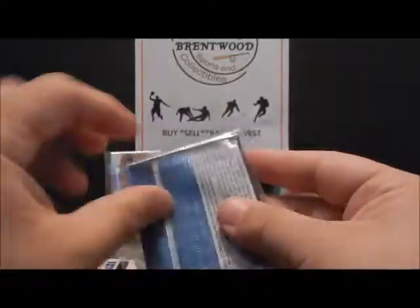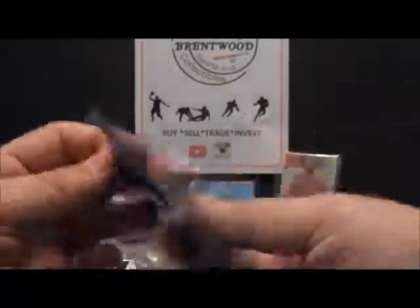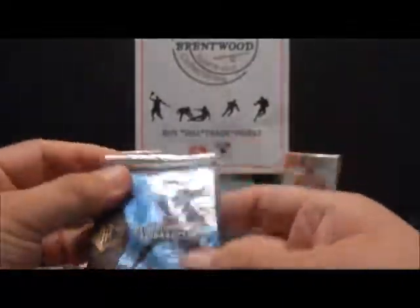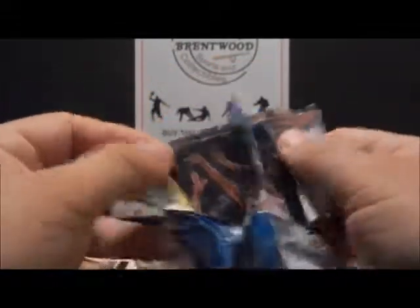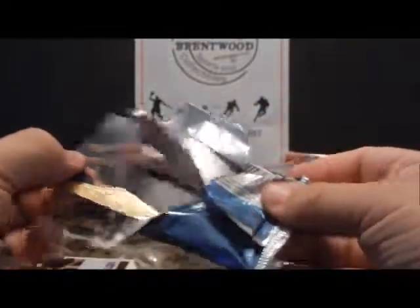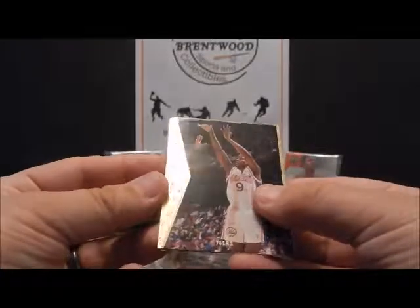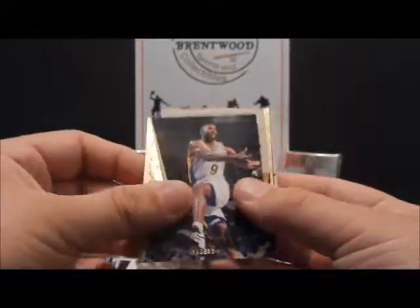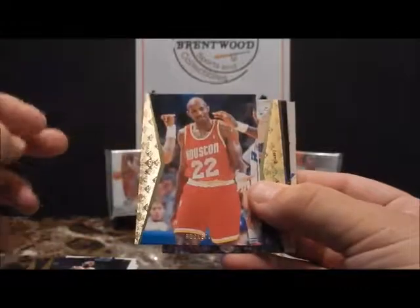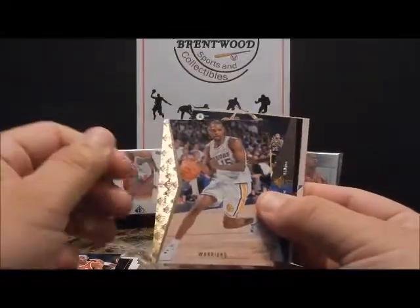Let's go on to Upper Deck SP — the first basketball SP product. Just like the baseball and football, they have the holoview cards as well as the die-cut holoview cards, which still hold great value — incredible shine on the cards. Willie Burton, there's a nice Gary Payton, Derrick McKey, Clyde Drexler towards the end of his career with Houston, Latrell Sprewell.